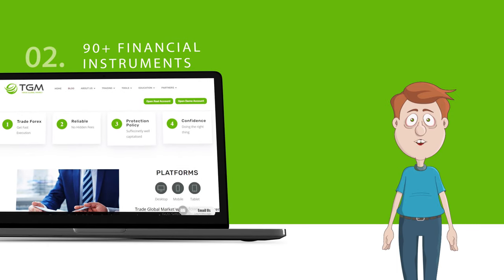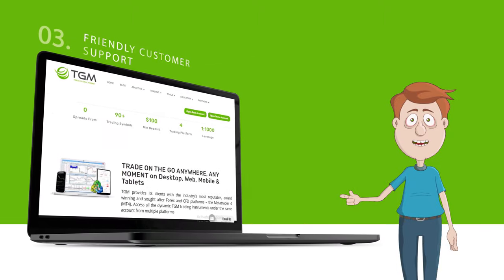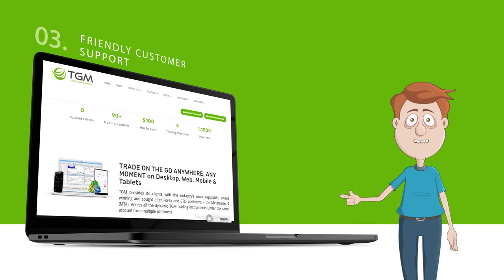Trade Global Market provides a wide range of financial instruments for trading forex currency pairs, oil and spot metals. Our financial experts and support managers are making every effort to make your trading more profitable.